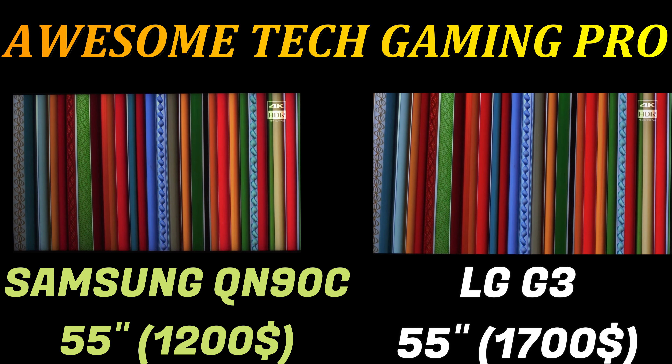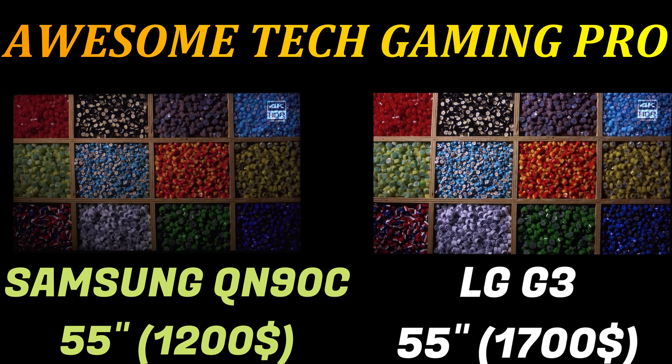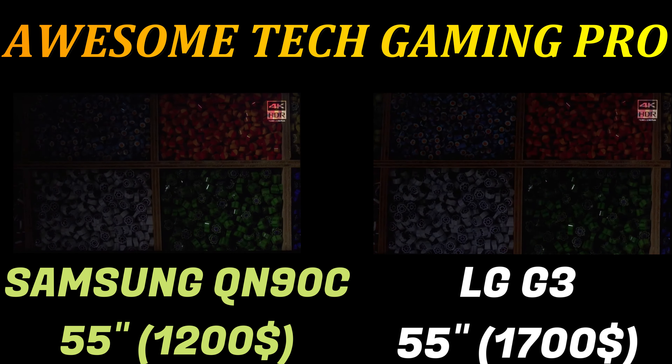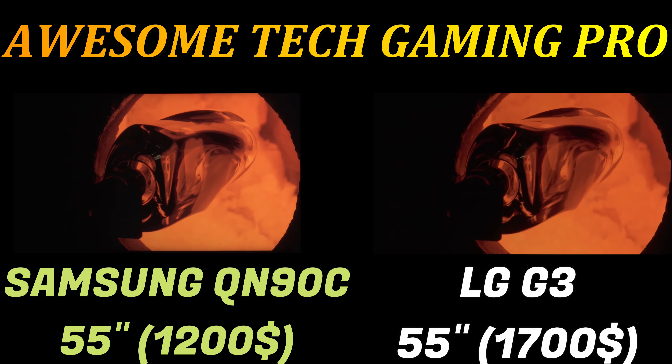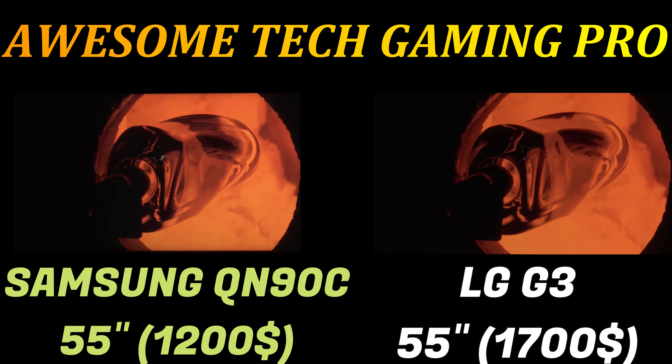The LG G3 is one of LG's most elite OLEDs, sitting only below the LG M3 and the 8K Z3 series. Display technology continues to evolve, and the LG G3 features what LG refers to as Brightness Booster Max — a light-boosting technology that LG claims makes the G3 70 percent brighter than previous generation OLEDs.